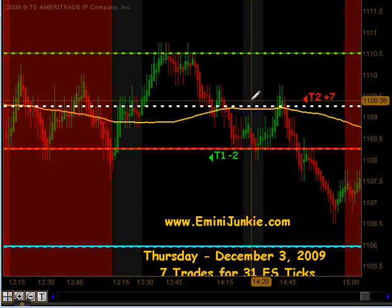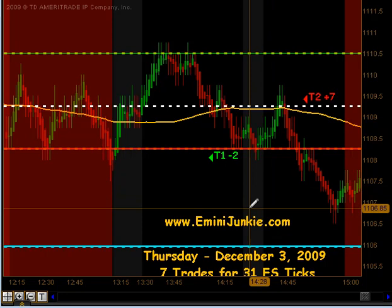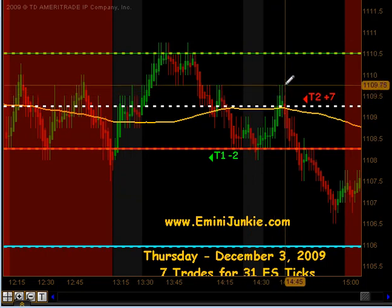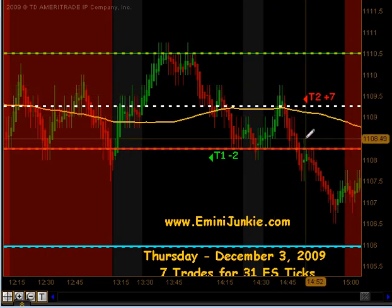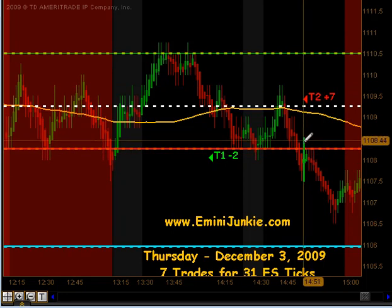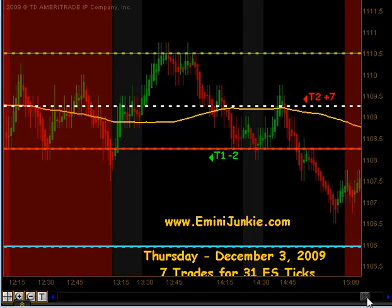Coming after that stop out, we pushed back down to that 4 p.m. close again. The close and that pivot were just acting as magnets today. Pulled back up to the pivot, found some resistance there, and on the move down we got enough of a little pullback to get into a short, and that did produce a small swing — targets 1 and 2 for 7 ticks.